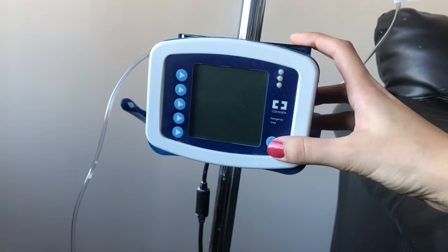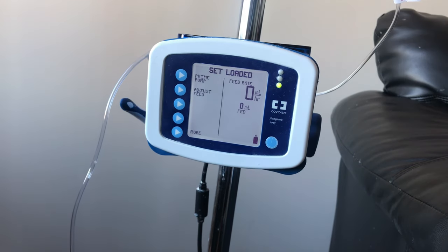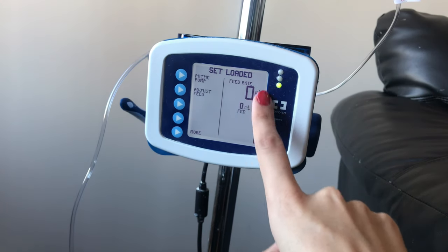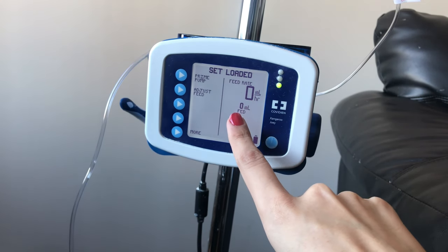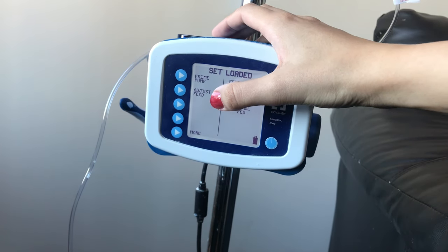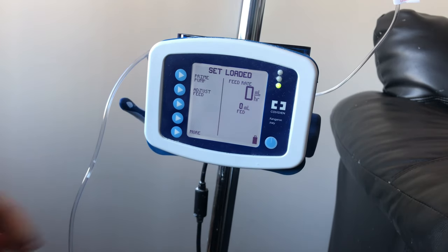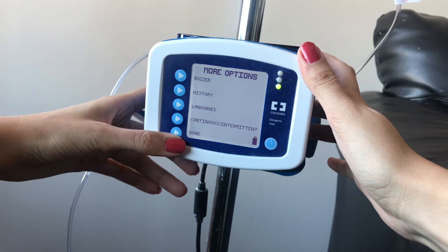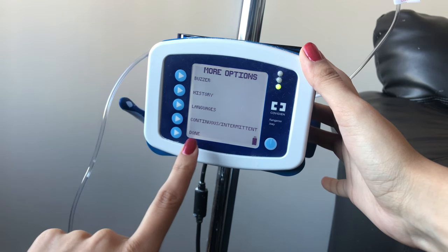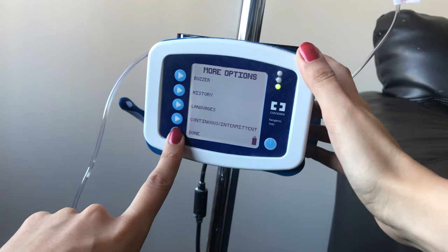Let me turn it off and go back to the menu with the options of Keep Settings and Clear Settings. Let's press Clear Settings. This will reset the settings back to 0 mls per hour and 0 mls fed. There are now three options: prime pump, adjust feed, and more. When you press more, it opens up another menu — I've never needed to use it, but it has the options buzzer history, languages, continuous/intermittent, and done. I don't need to change any settings, so I'm going to press done.